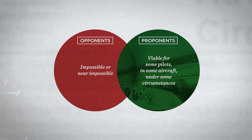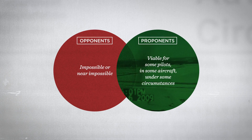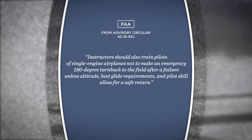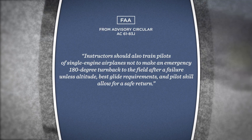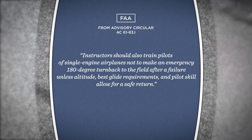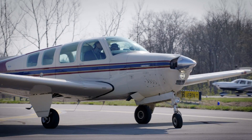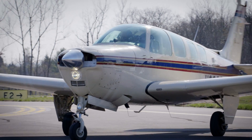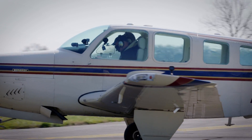Proponents argue that turnbacks are a viable option for some pilots in some aircraft under some circumstances. As for the FAA, they caution that CFIs should train single-engine pilots not to attempt a turnback unless altitude, best glide performance, and pilot skill allow for a safe return. In April, the AOPA Air Safety Institute flew test profiles in several aircraft to determine the feasibility of the so-called impossible turn.